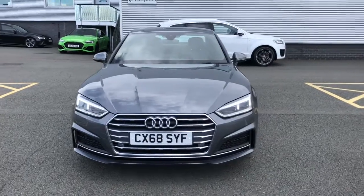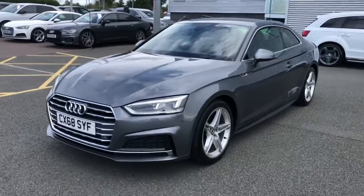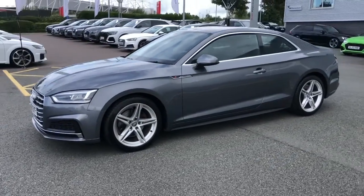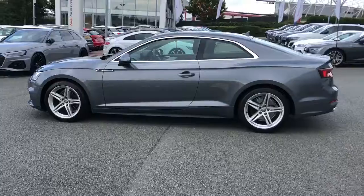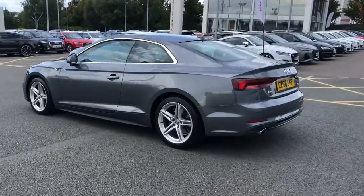Hello and welcome to Stoke Audi. Here we have an excellent example of the Audi A5 Coupe. This is the S-line trim line and the vehicle features the 1.4 liter petrol engine with the S-tronic gearbox, meaning this is an automatic vehicle. The vehicle is finished in Monsoon Gray, which is a metallic paint color and was fitted as an optional extra.